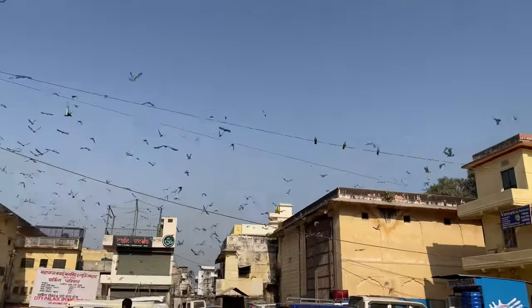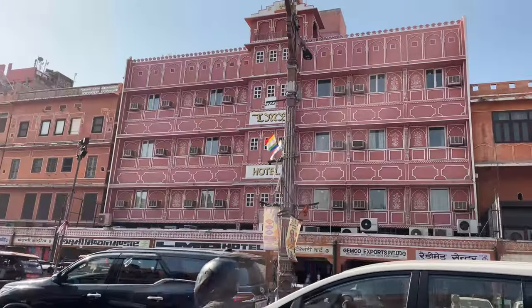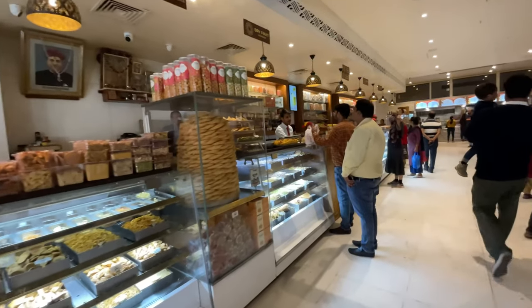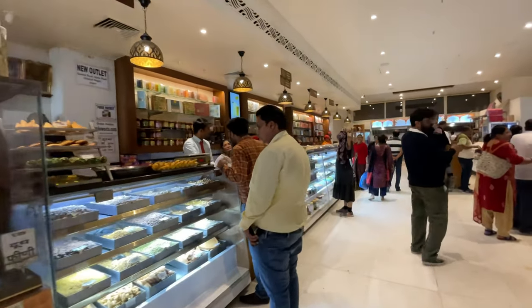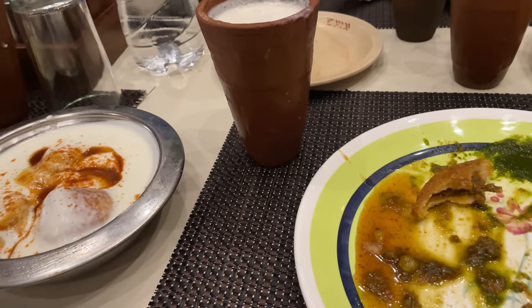We then went to Lakshmi Mishtan Bandar to have some lunch. If you're in Jaipur, please go to this place — they have some really yummy food. We had some kachoris, the best kachoris I've ever had in my whole life. And then we had lassi, dahi vada, mirchi vada, and pakdi chaat.